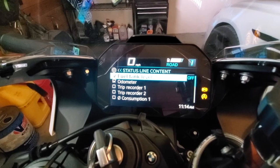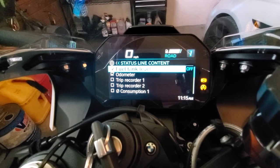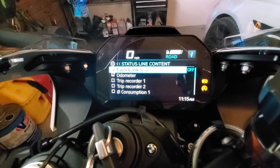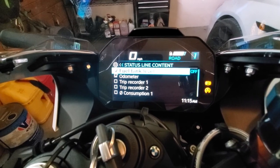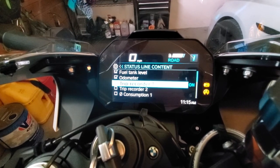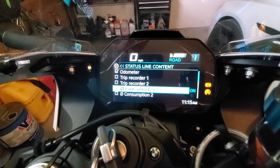You want to press Status Line Content and there it is. You can select all the stuff that you want to show or not. Notably, engine temperature is not there — I assume an update from BMW will come soon to add that, because that's nonsense. When the bike came, pretty much everything here was checked.